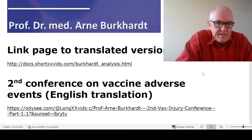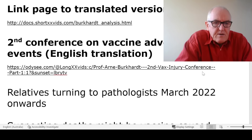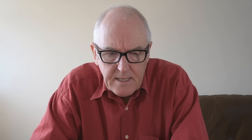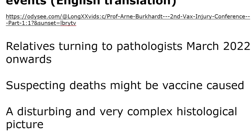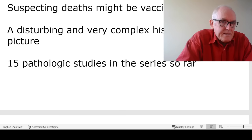That's the link to the translated page — the second conference on vaccine adverse events, English translation. Relatives started turning to pathologists in March 2022 onwards because they had loved ones dying and their deaths were not making any sense to them. They clearly wanted to know why their relatives were dying, and pathologists make definitive post-mortem diagnoses. Pathology is a fairly pure science, and it's by far the best way to find out why an individual is deceased. Professor Burkhart describes a very complex histological picture from 15 pathology studies.